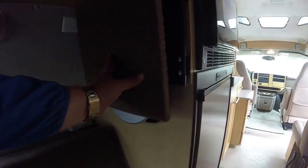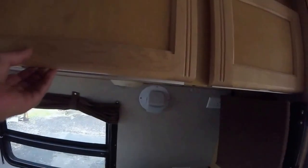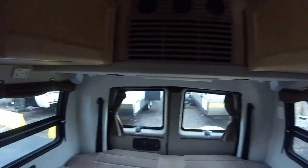Got a television right here on a swivel mount. More surround sound speakers all throughout, and plenty of overhead storage that goes back quite a ways. Roadtrek really masters the art of using every available spot for storage. This is a nice hanging clothes closet, and everything's in really great shape.